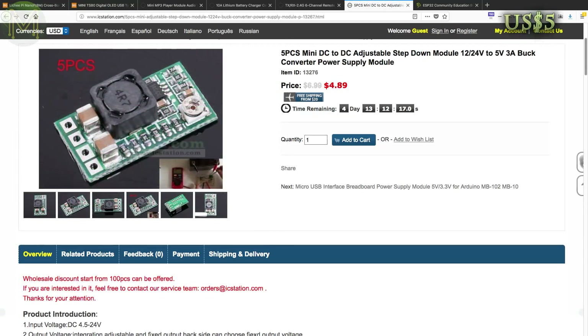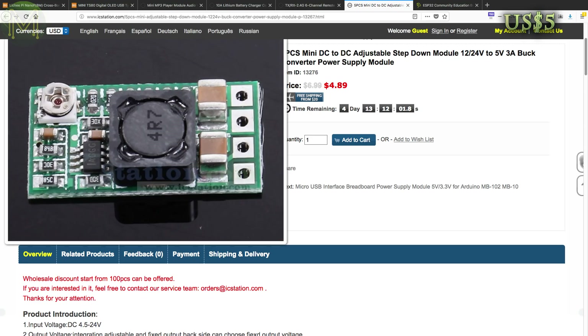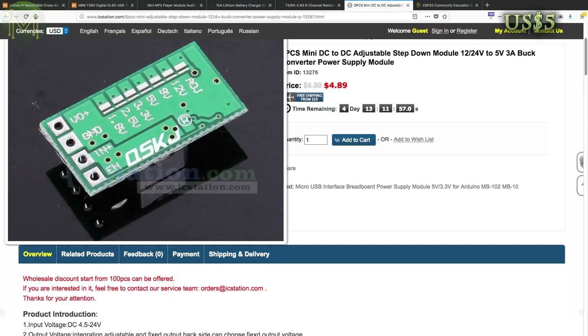Here's another option if you want to DIY your own PoE for your Pi. This one will accept 24V in and deliver a steady 5V at 3A. They say 3A is max so it may or may not be enough for the Pi. But at a dollar a pop, yeah, I think I'll get a couple.